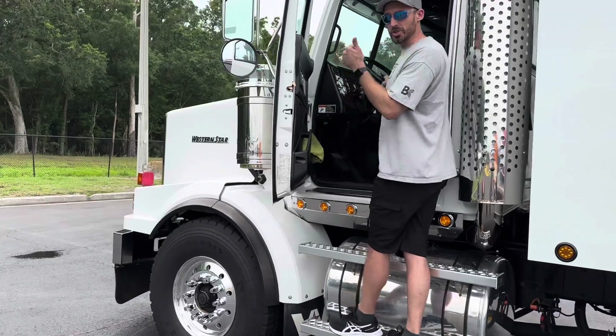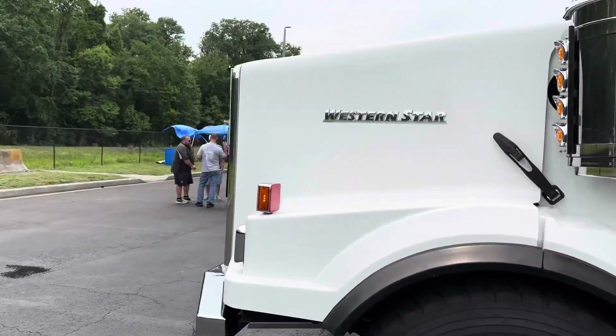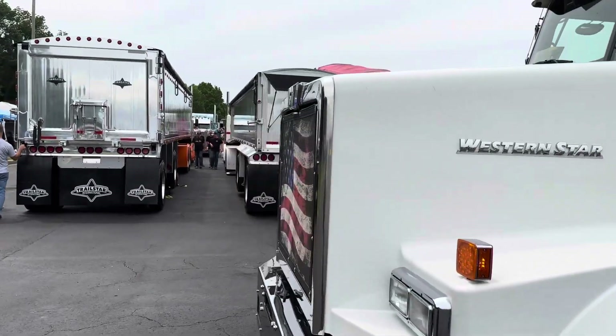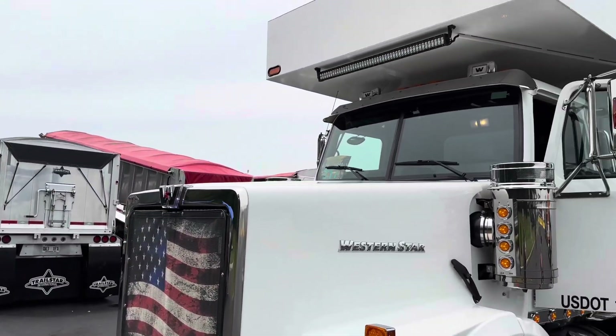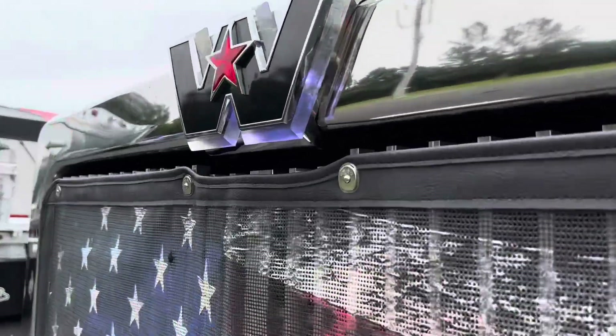I did put the lights on — it's got strobes and a front and rear light bar. I like that the Western Star name lights up as well.